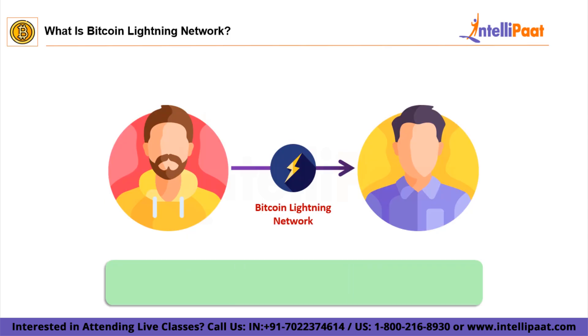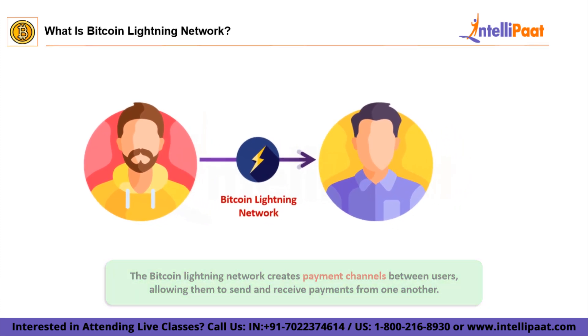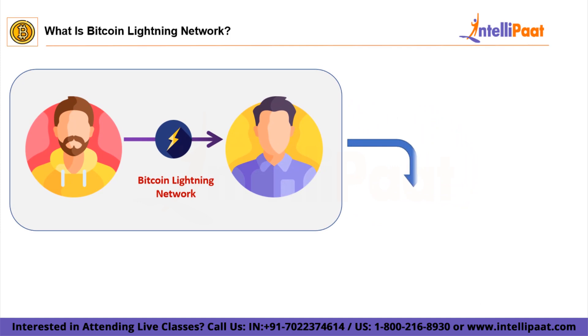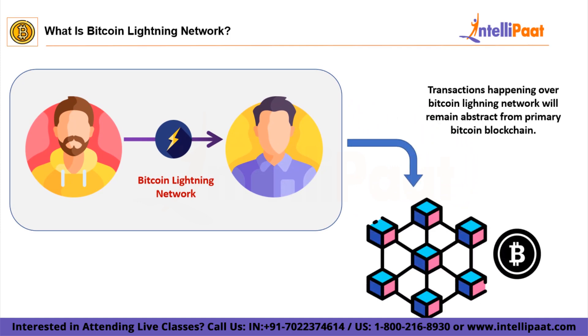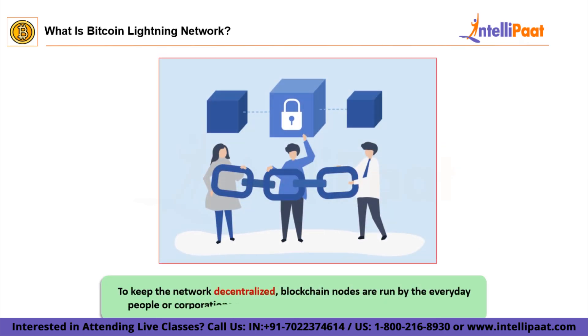The Bitcoin network creates payment channels between users, allowing them to send and receive payments from one another. The magic happens in how the transactions are processed, which is completely different from the main network where every transaction has to be validated. The Lightning Network allows two parties to send and receive payments indefinitely without informing the main network. As a result, the main blockchain only records the creation and shutting of payment channels. The network is maintained by nodes that route payments, run by everyday people or corporations running a program on their computers.